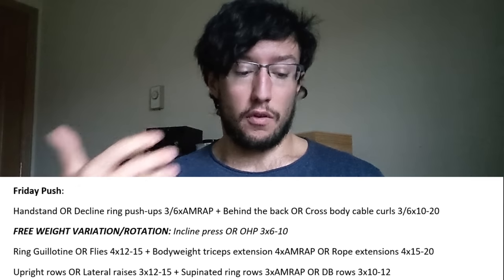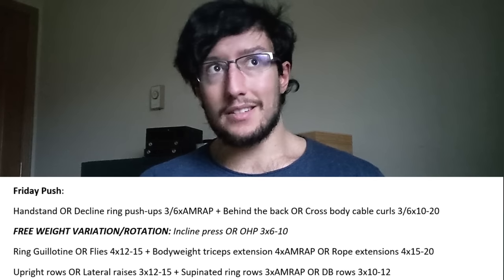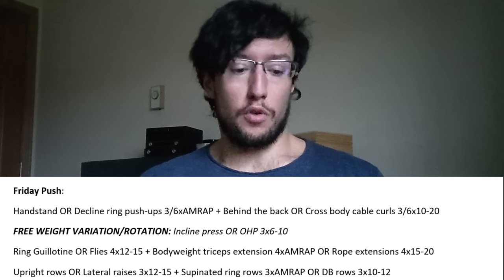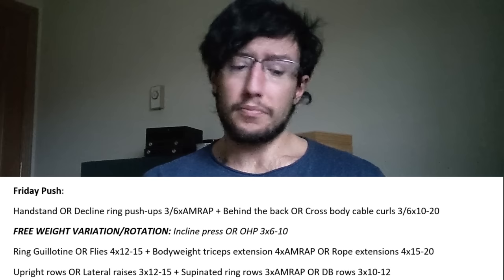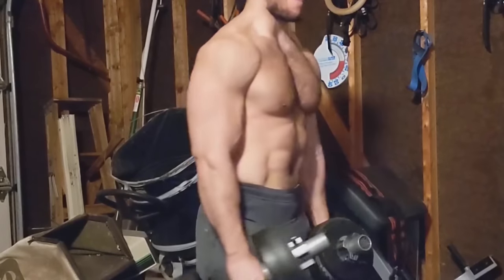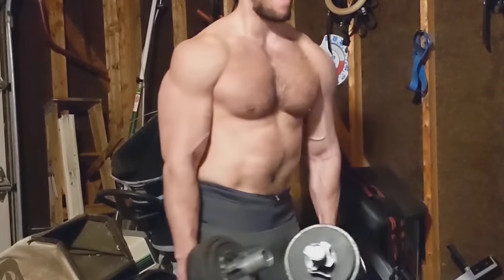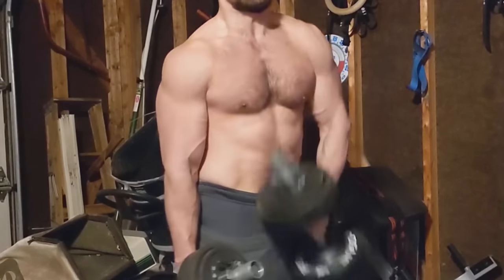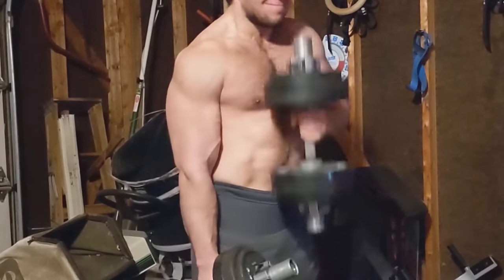Calisthenics are easier to recover from, so you do them as many reps as possible — you might hit 20, 18, 16, 14, 12. That's a lot of volume. You superset that with behind-the-back or cross-body cable curls: cross-body if you want more brachialis and forearm development, behind-the-back if you want more strict bicep development. There's a lot of direct arm isolation in this program on purpose — if you're the type that gets huge pecs and delts from pressing, this isolation makes sure you don't end up with a spider physique.